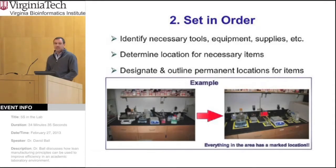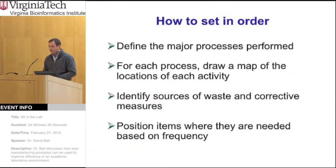Once sorting is done, you want to set these things in some order so that you can efficiently do your job. Identify the tools, equipment, and supplies you need, and put these in positions where they're easily accessible and in some kind of order so that you don't have to run back and forth in the lab. First, define the major processes you work on in the lab, and for each of those, draw a process map showing the locations of where jobs are done, what's used, and so on. From that map, you can figure out where the sources of waste are and how those might be corrected.